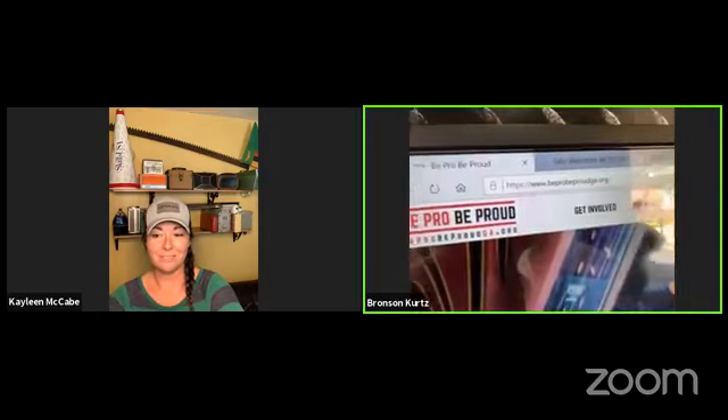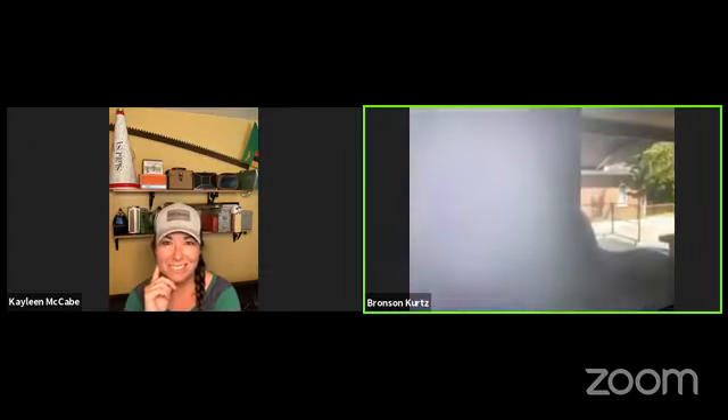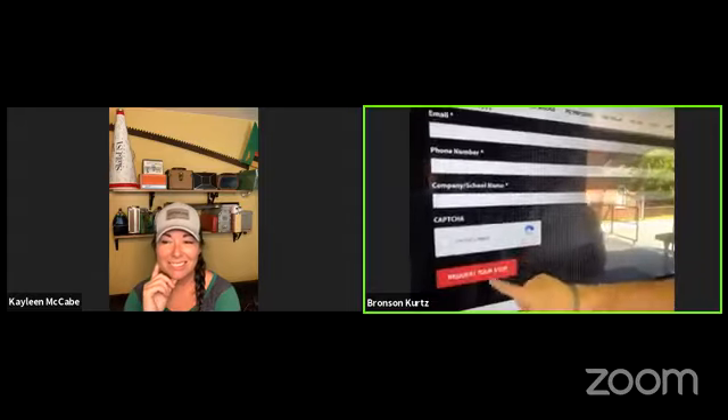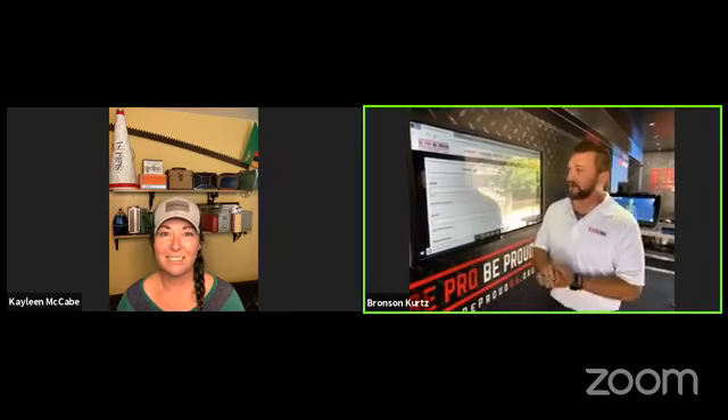Terrific question. If you go to beprobeproudgeorgia.org — beprobeproudgeorgia.org — you want to go to News and Events. Click Book a Tour Stop. Fill out the fields, click Request Tour Stop, and that goes straight into our office and we put you on the schedule. Because of COVID-19, we haven't built a schedule yet, but we are ready. Our outfit is ready to go. When the places can have us, we're coming. So get on and book a tour stop — we can't wait to see you out there.